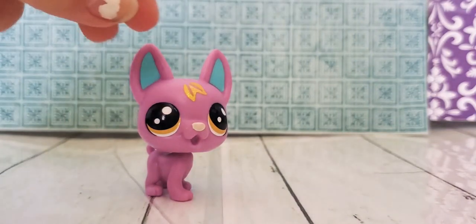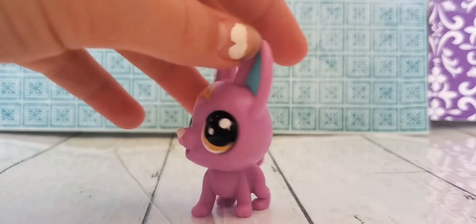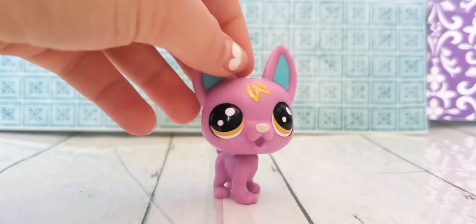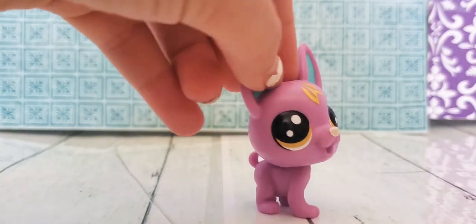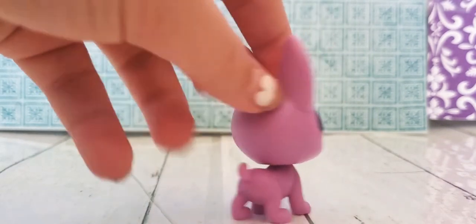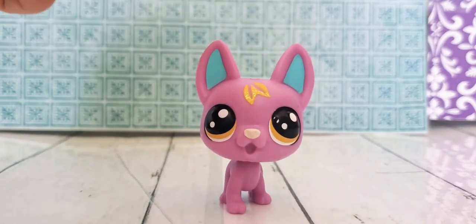Now we have this chihuahua. He's really cute. He won't stand up. I love his little really light purple or just white nose. And yeah, time to move on to the next one.